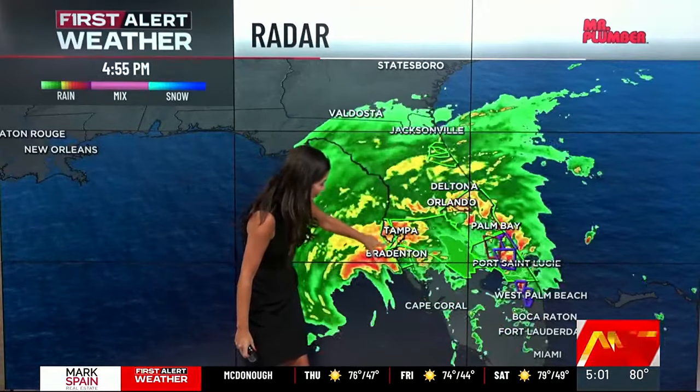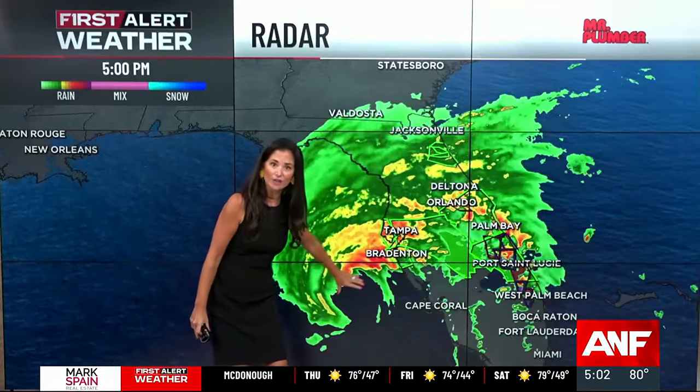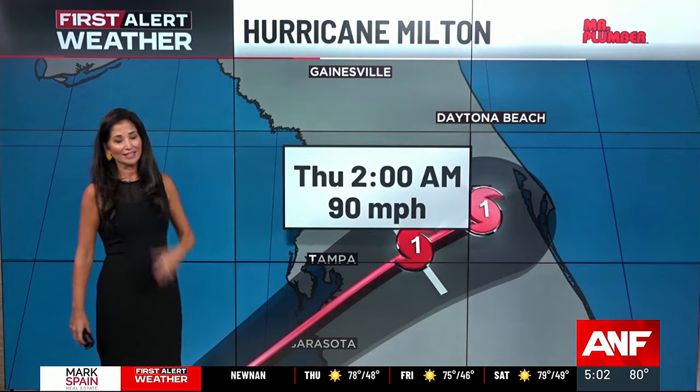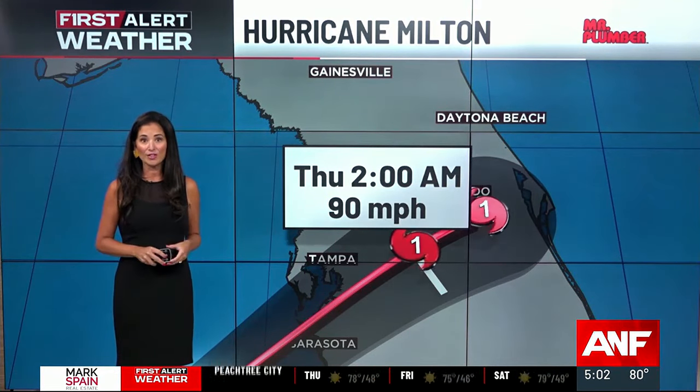Here's Tampa, there's Tampa Bay, Bradenton, the Sarasota area. And here is the eye of the hurricane — so it will be very close to Tampa Bay, Sarasota, and Anna Maria Island. Still forecast to be a Category 3 hurricane as it makes landfall this evening.